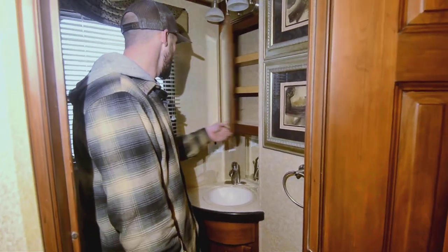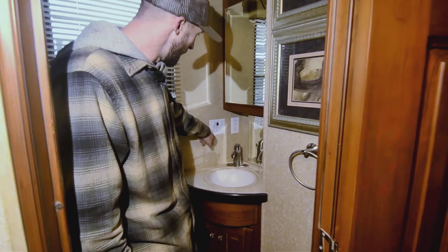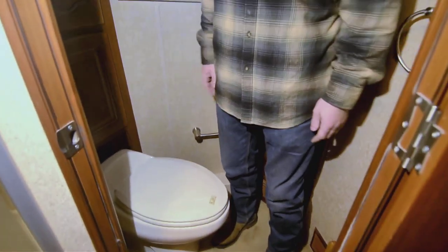Squeezing by to show you the commode. You have a second sink in here, another little medicine cabinet, and controls for your water pump so you don't have to turn it on and off when you leave. More lighting in here, a nice little magazine rack, and good storage behind the commode — no wasted space. And then there's a porcelain toilet, which makes a big difference — much more comfortable.